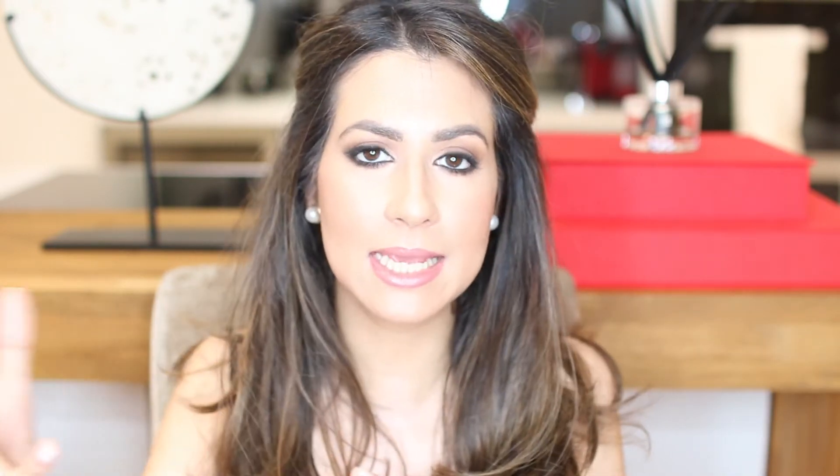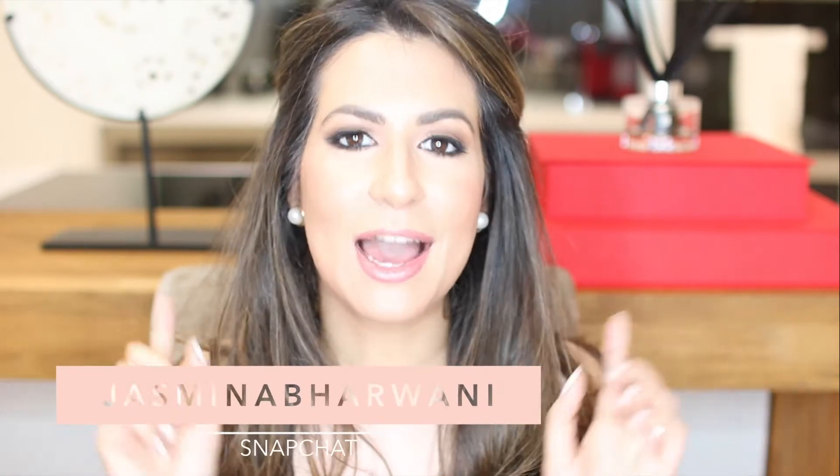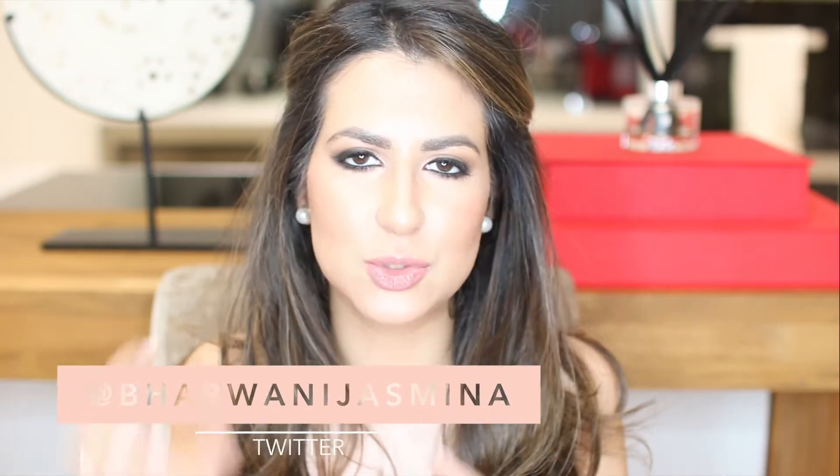Hello everyone and welcome to my channel. Today I have another recap video of 2016 — I want to go through my favorite fashion and jewelry purchases. In my last video I only covered beauty, hair care, and skincare, because there was no time for fashion and jewelry. It was already getting way too long, so I thought I would do a separate video talking about the best fashion and jewelry pieces I purchased throughout 2016.